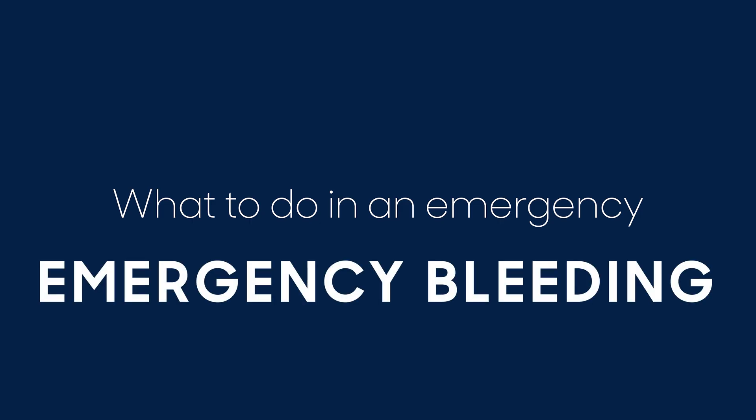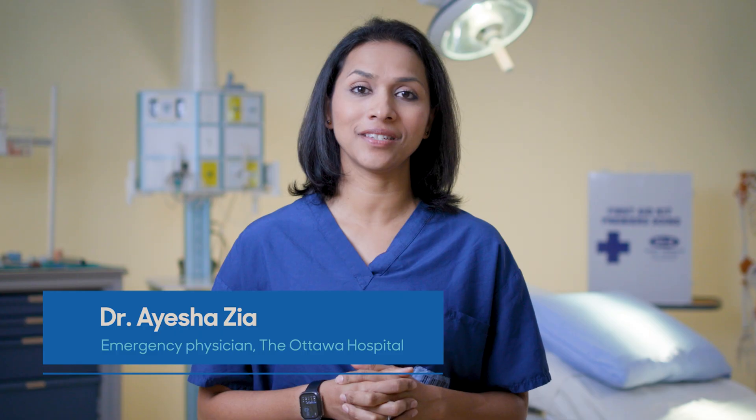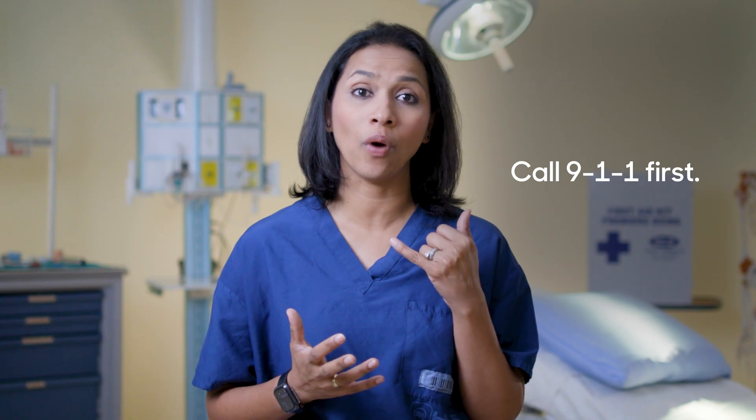In this video, I'll tell you what to do if someone has severe bleeding and how to keep them safe until emergency help arrives. My name is Dr. Zia and I am an emergency physician at the Ottawa Hospital. In case of any emergency situation, always call 911 first. In the case of severe bleeding, you will likely need to step in before help arrives, and here are the steps that you need to follow.